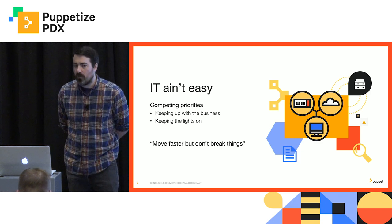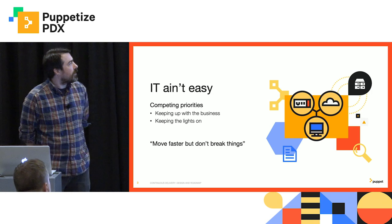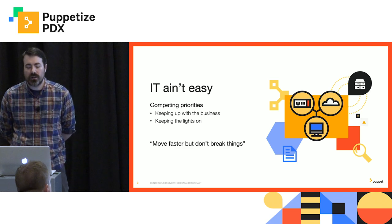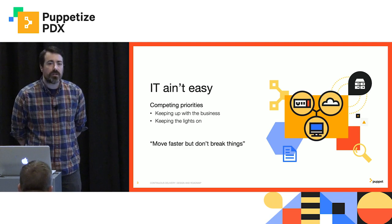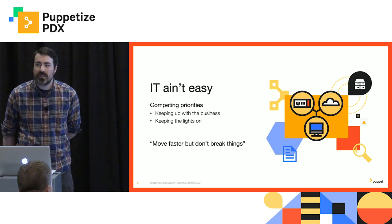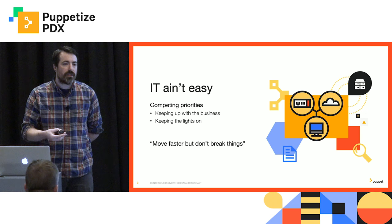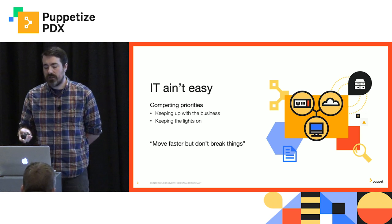So why did we build this? Why did we set out to solve these sets of problems, and what problems are they? The core problem here is that IT is hard. It's hard to coordinate all of the changes that need to be made to the infrastructure across all of the different teams that need to make those changes, validate that they're safe, but still get them out quickly. Your challenge is to be able to keep up with the business while still keeping the lights on. And that is fundamentally hard.